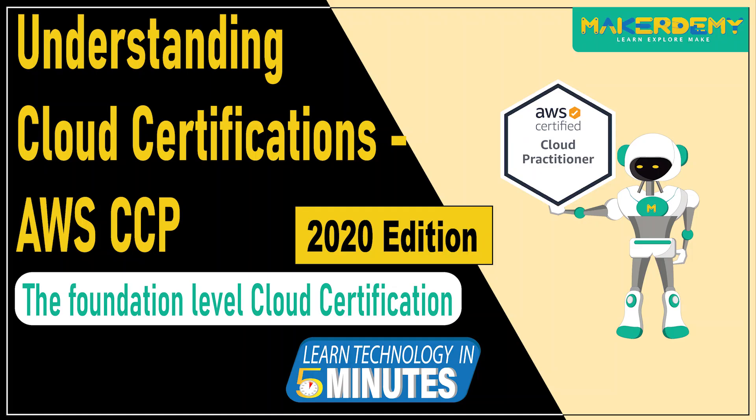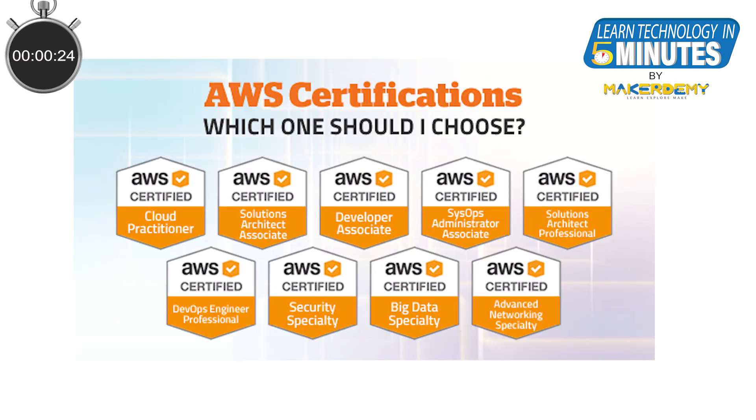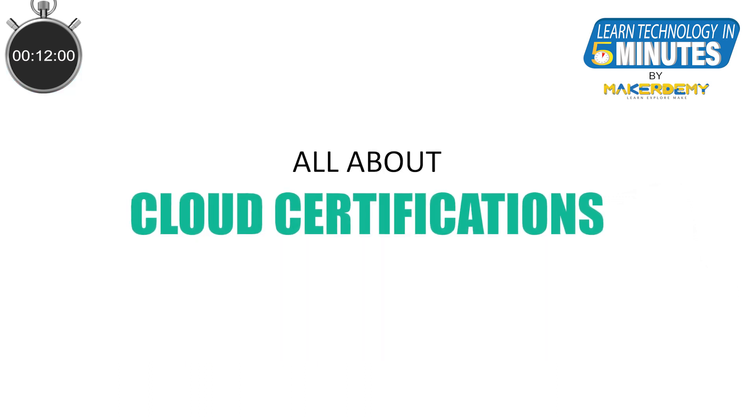Hello guys! Welcome to another episode of Learn Technology in 5 Minutes from MakerDemy. This is Naveen, part of the instructor team at MakerDemy. Have you ever been confused after seeing numerous cloud certifications? Have you wondered which certification is best suited for your talents and career aspirations? If yes, then this video is for you.